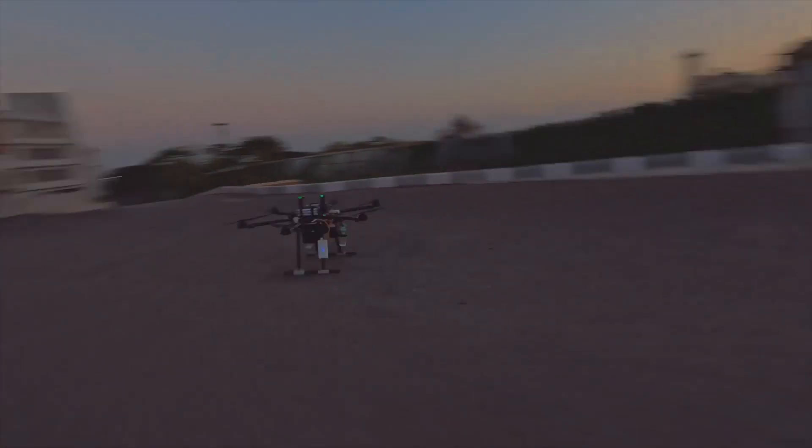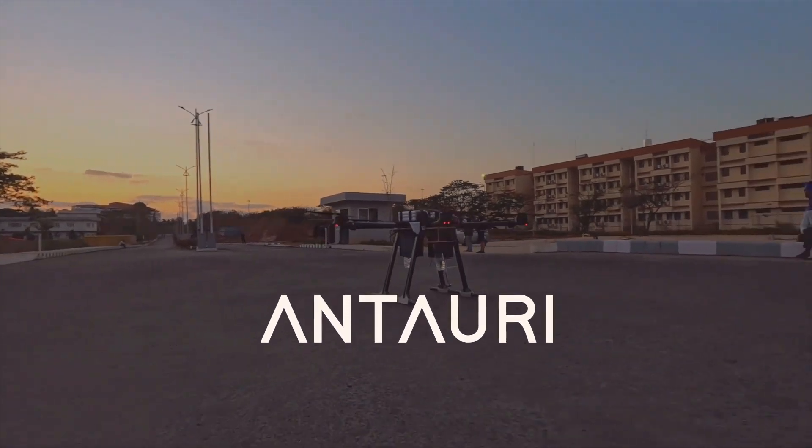We are Project Manas, the official AI and robotics team of Manipal Institute of Technology. We present to you, Pantauri.